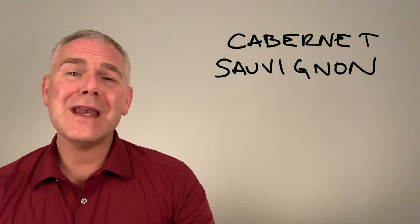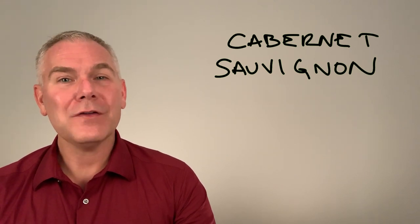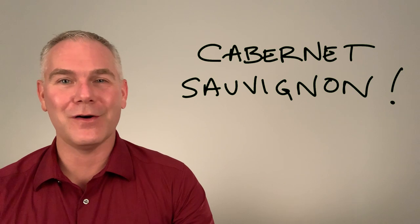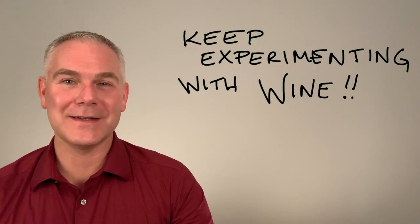Finally, we learned that Cabernet Sauvignon is one of many varietals having high levels of tannins, and we know that there are different styles of Cab. Your homework is to grab some dark chocolate and explore Cabernet Sauvignon. Until the next time on The Wine Chemist, here's to experimenting with wine. Cheers.